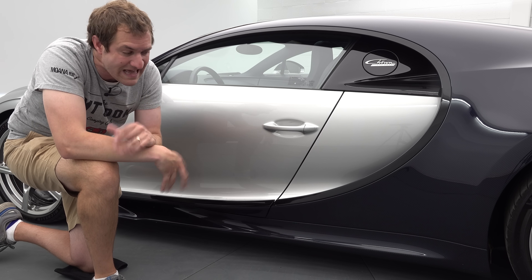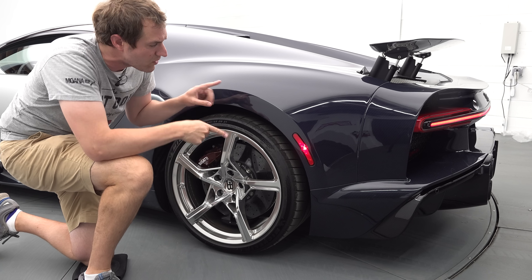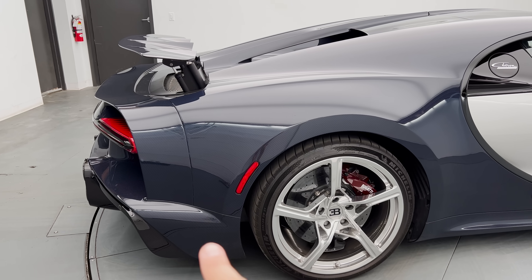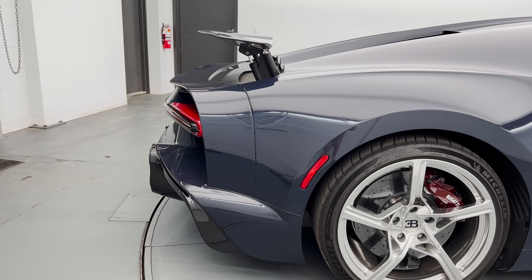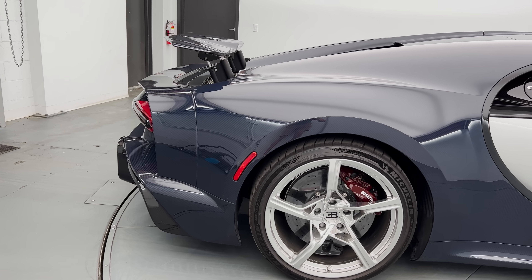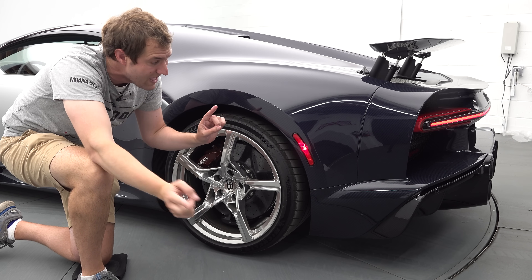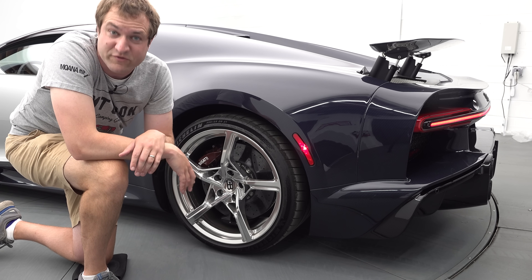Aside from that and the spare key, everything is bespoke to Bugatti. Next, I want to talk through some of the changes to the Supersport compared to the standard Chiron. The most obvious one is in the back — it's longer. The Supersport is about 10 inches longer than a regular Chiron, all added to the back for aerodynamics. Bugatti got a version of the Supersport over 300 miles an hour, and at that speed aerodynamics is tremendously important, so that meant adding more tail to direct airflow and help the car get through the air at a higher speed.